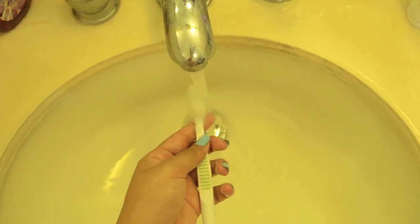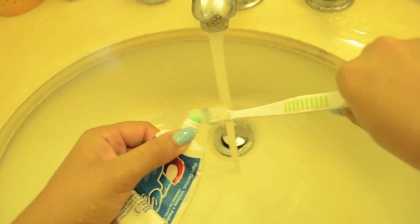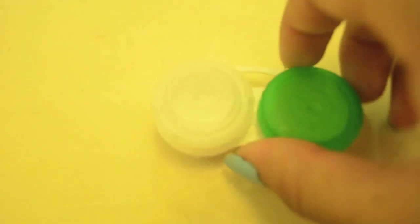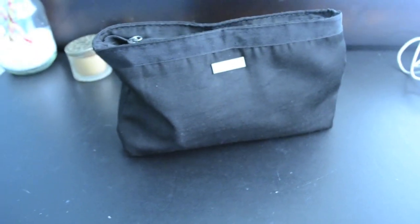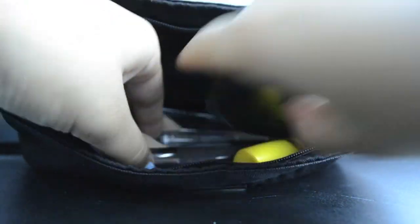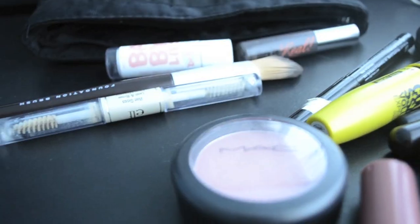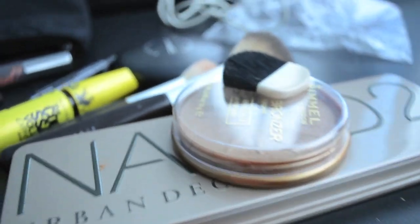Then I brush my teeth and put on my contacts. After that, I walk into my room and here's when I start my makeup — so this is my makeup routine as of right now.